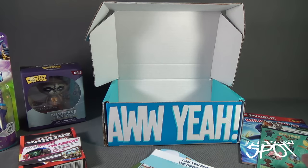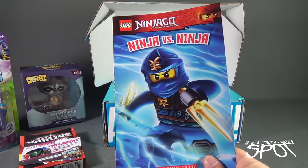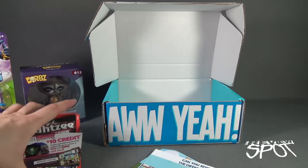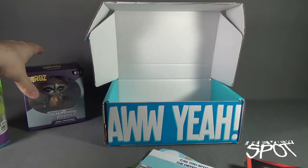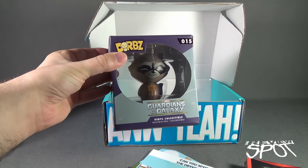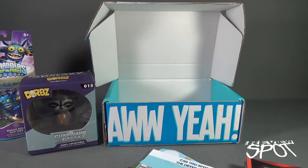So inside this month's box from NerdBlock Jr., we got ourselves some stickers, a Ninjago book, Yahtzee Hands Down, Skylanders Swap Force, and Guardians of the Galaxy Dorbs Rocket Raccoon. If you guys would like to have all of this delivered to your house every single month, don't delay — click the link down below to subscribe to NerdBlock Jr. for boys. We were having a look at the June 2016 box from NerdBlock Jr. for boys. As always, thanks for watching — see you next time.